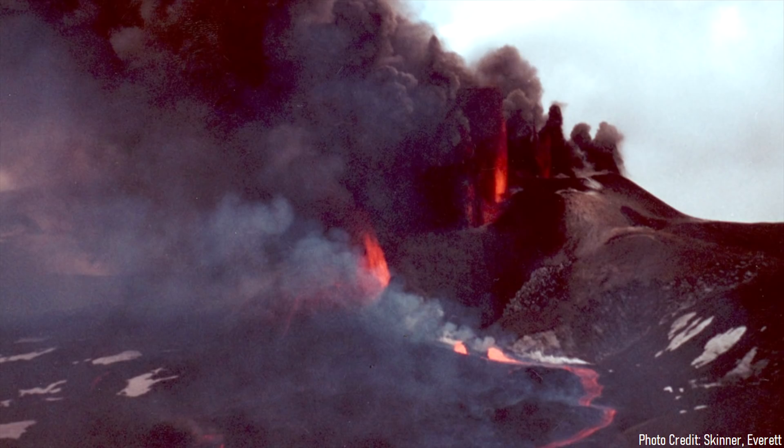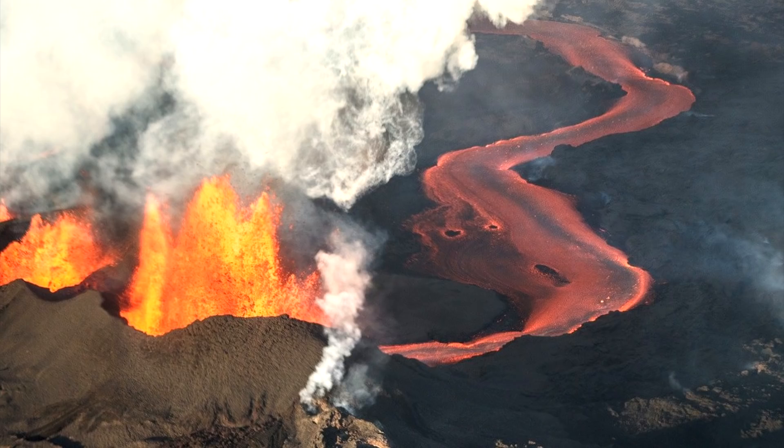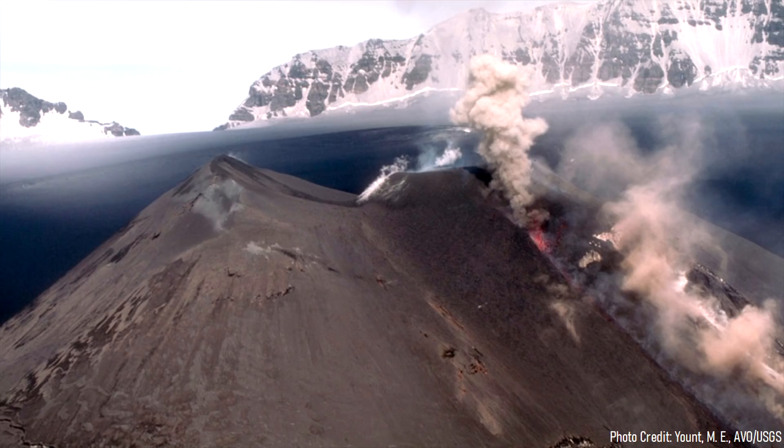Of course, these lengthy fissure eruptions are not true flood basalts, as those are far more voluminous. As an example, a typical true flood basalt eruption will release 350 cubic kilometers of lava, whereas the largest of the Holocene mini flood basalts only produce 25 cubic kilometers of rock.